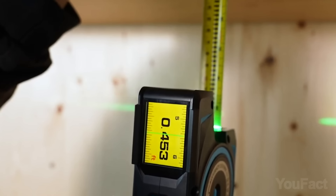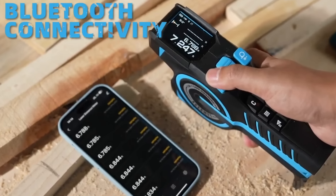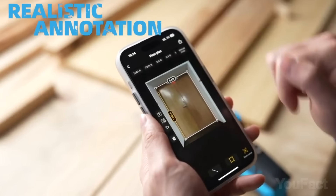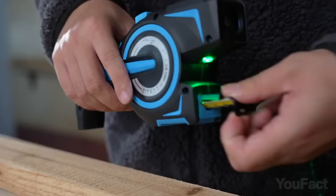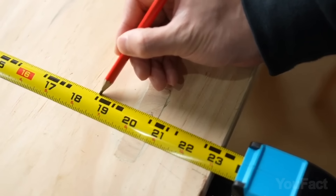A green laser projection adds several points to the accuracy, and when you need volume, use the laser measure. All the results will also be sent to the dedicated app on your phone for making distinct job sites, layouts, and cut lists. The device is durable yet lightweight, so you can work all day without breaking a sweat.